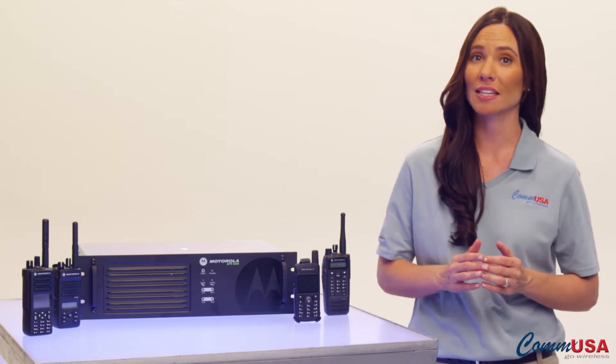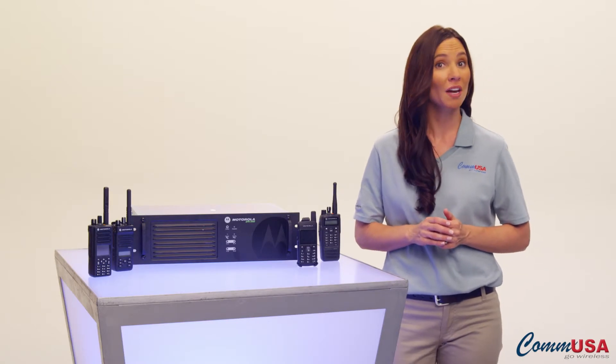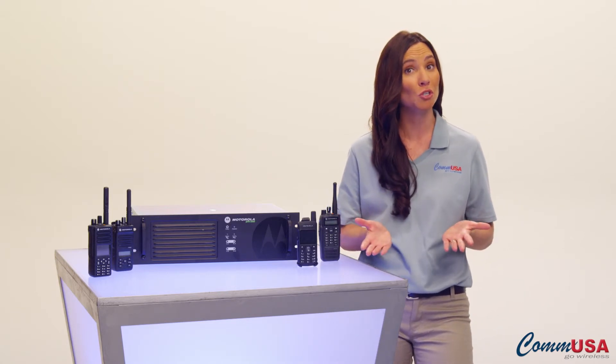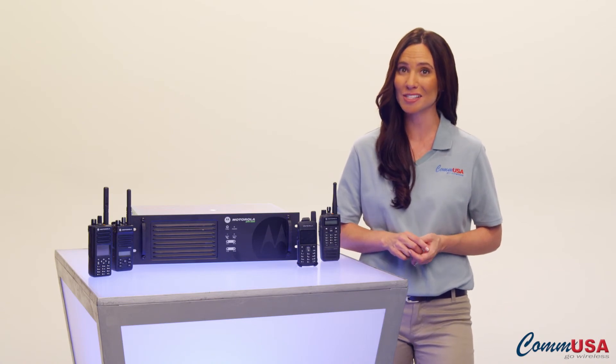Motorola has the largest application developer program in the industry. Why don't you give one of COM USA's expert account managers a call? They'll tell you more about all the available apps, which Moto Turbo products they work with, and help you find a solution that fits the way you work.